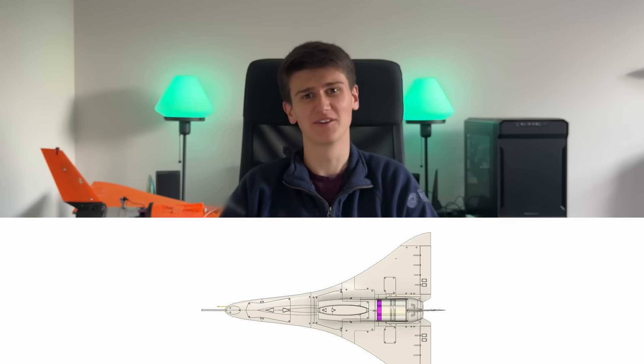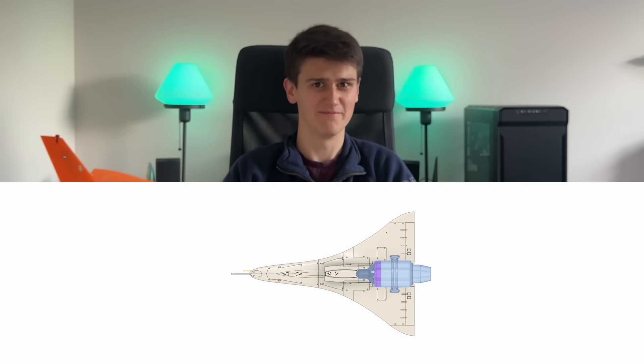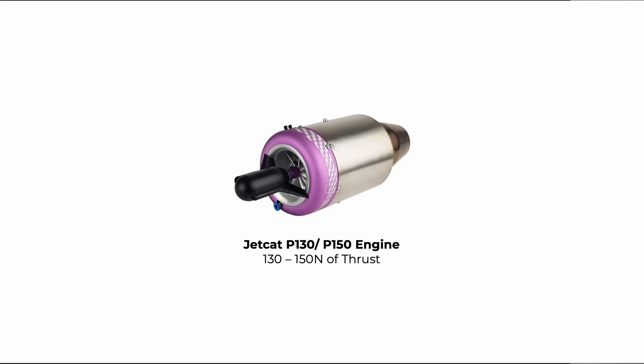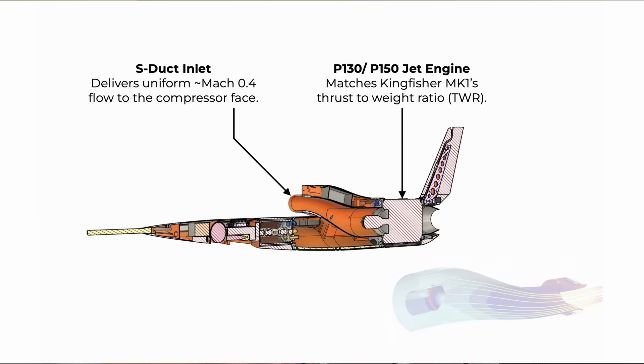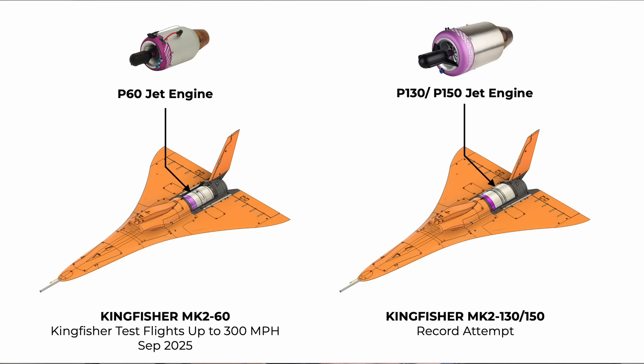The trick with setting a speed record is to cram the biggest possible engine into the smallest possible volume. So we've opted for a JetCat P130 or P150 engine for our record attempt, offering a similar thrust-to-weight ratio to Kingfisher Mk1. An S-duct inlet delivers clean, slow-moving air to the engine's compressor while keeping drag to a minimum. For our maiden flight we'll be using a JetCat P60 — it's slightly less powerful but we have one available, and it means that we won't risk damaging the jet engine before our record attempt.